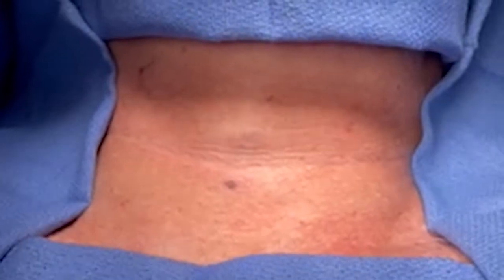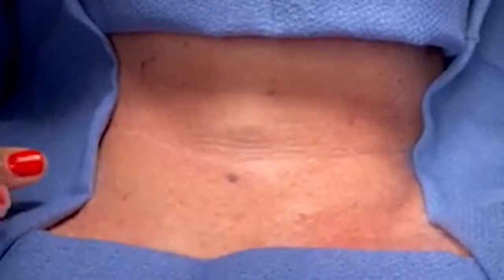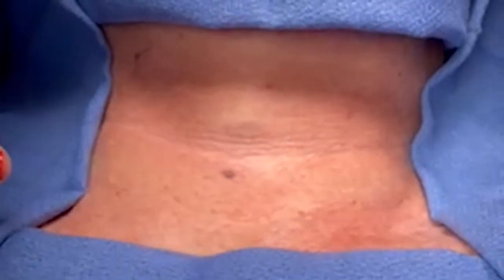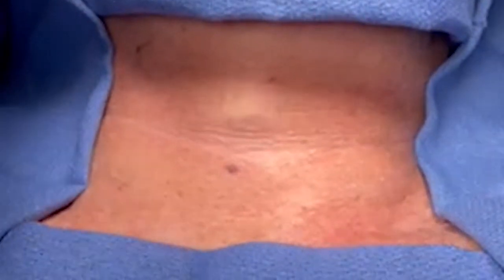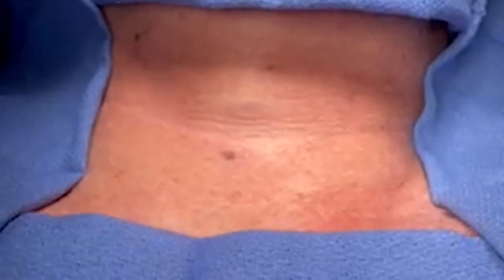Let me show you in the operating room that he actually really did have no mass in his neck, and you can see what it looks like for yourself. Here we are in the operating room with this patient. You can see you actually cannot see anything bulging out of his neck at all. Today I'm going to be making an incision right above his collarbone, and I'll show you his specimen later.